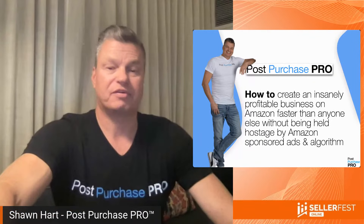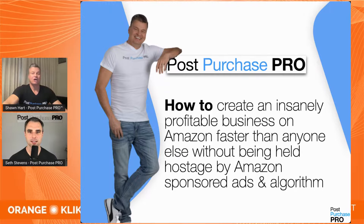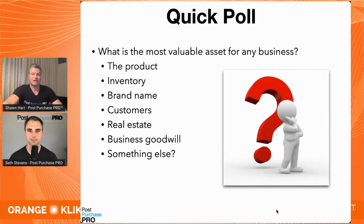Thank you and welcome to this presentation: How to Create an Insanely Profitable Business on Amazon — faster than anyone else, without being held hostage by Amazon-sponsored ads or the algorithm. I'm sick and tired of watching Amazon sellers struggle to toe the Amazon line, spending all their profits on sponsored ads, and jumping through the one-sided hoops of Amazon's terms of service. So, a quick poll: what do you think is the most valuable asset for any business? Type it into the comments.